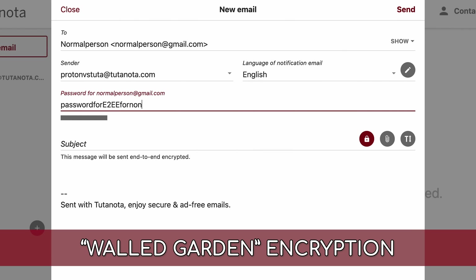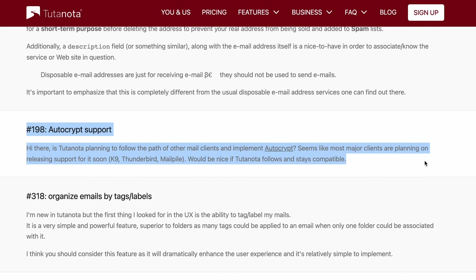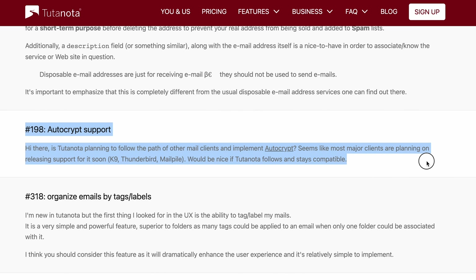If you got that, great. But if this went over your head, essentially Proton is creating an open network for encryption. On the other hand, Tutanota uses a walled garden system which only works with other Tutanota users, leaving external encryption up to that password-protected option we already covered. As of today, there's no easy way for non-Tutanota users to send encrypted messages directly to Tutanota users. Autocrypt support to make this better was on the roadmap, but it's been mysteriously removed.